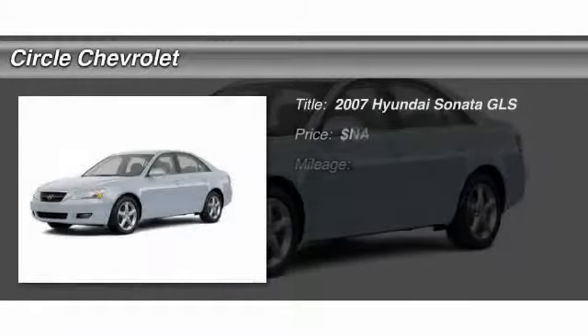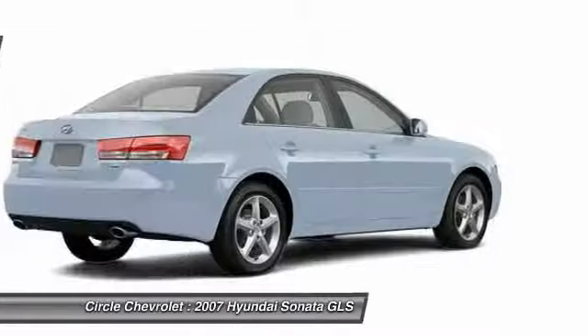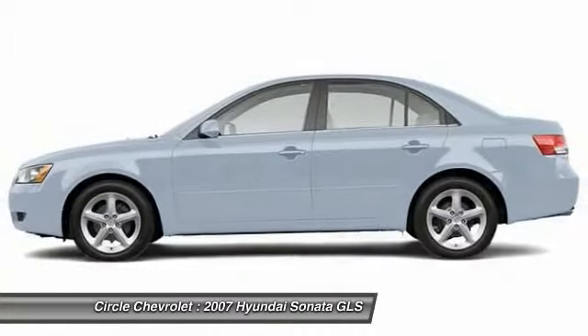The 2007 Hyundai Sonata. The Sonata has a long list of technologically advanced interior features and options that make driving safer, more convenient, and much more fun.